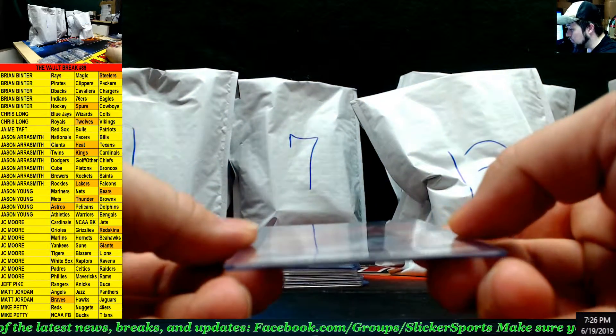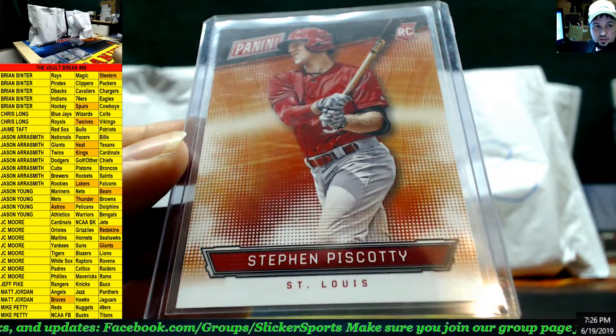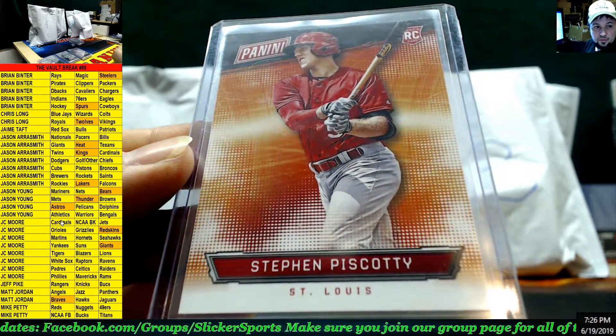Next up we have a rookie card of Stephen Piscotti for the Cardinals, and that goes to JC Moore.